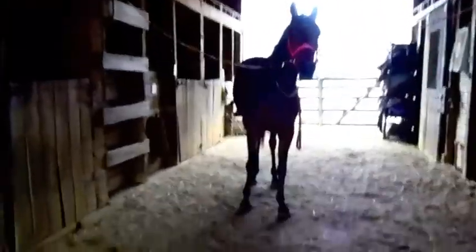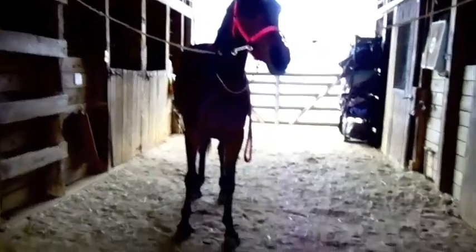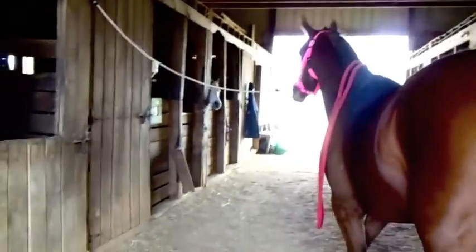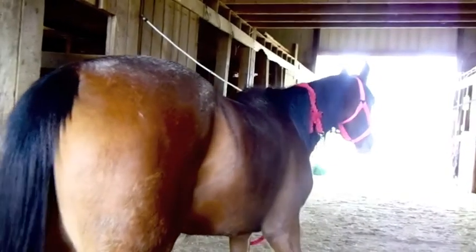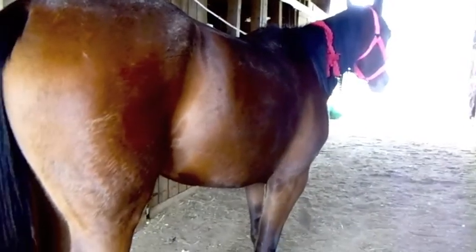Hi everybody! I got a request yesterday to do a barn tour, so that's what I'm going to do today. I'm gonna try to make it fairly short. For this barn tour I'm going to show you the stable, which is where we are right now, the arena where I ride, a few of the pastures, the corral, and the round pen.